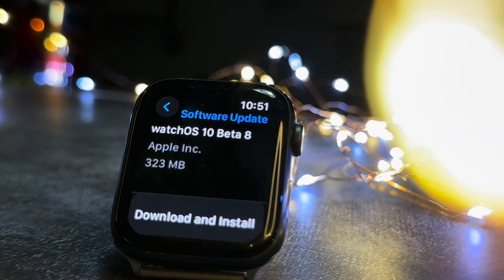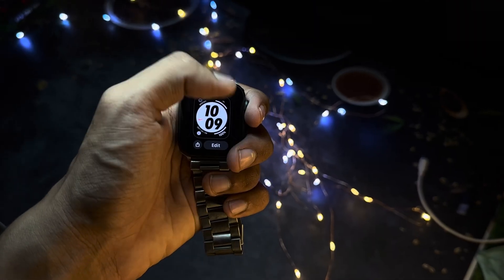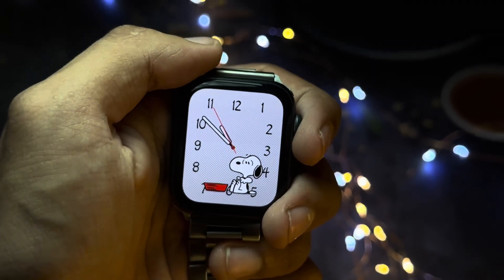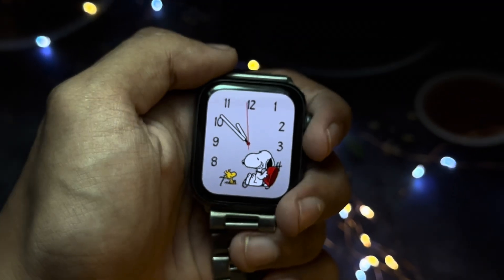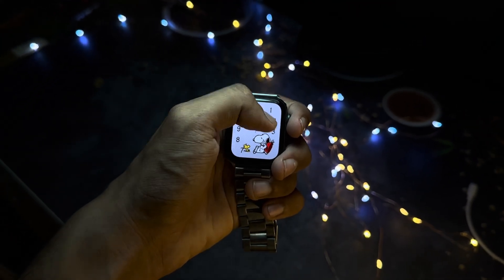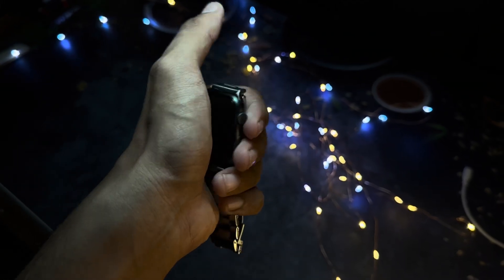There are so many things going on today. Make sure to hit that subscribe button and turn on notifications if you haven't already. Let's get right into today's video and talk about WatchOS 10 Beta 8 — what's new in this update, and also whether it is worth updating to this version or not.